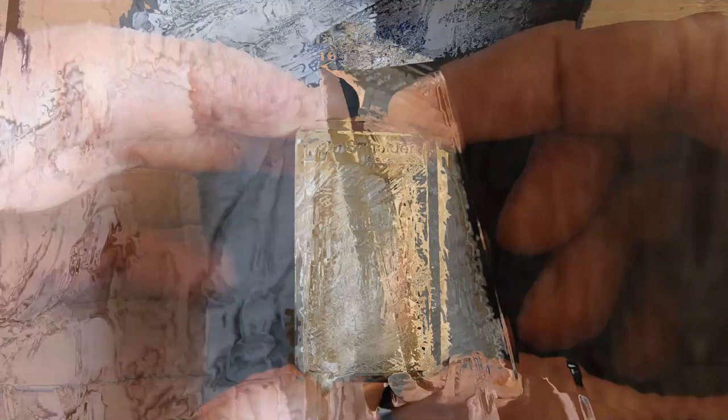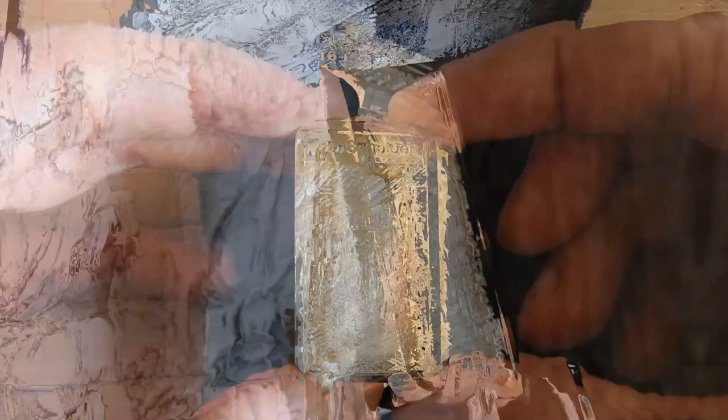On the Dutch market, these 1 ounce silver bars in casing can go on average for around 75 euros at this moment in time, which is about 90 US dollars. The design is based on an etching done by Jan Luiken in 1694.